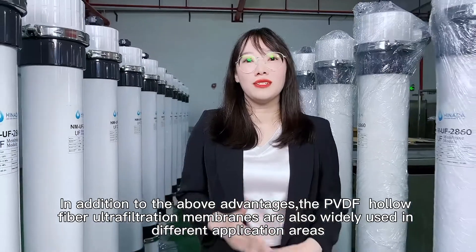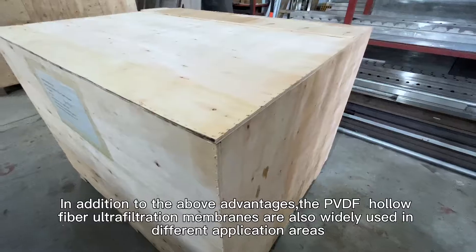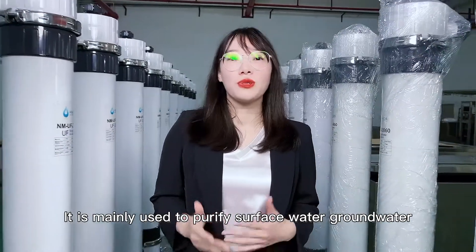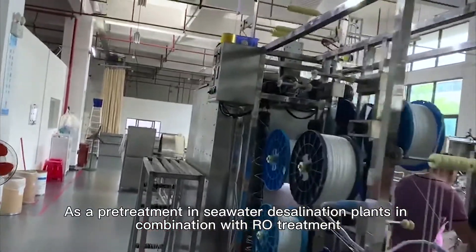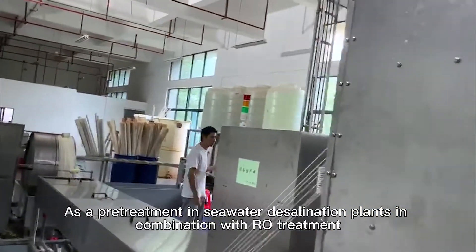In addition to the above advantages, the PVDF hollow fiber membranes are widely used in different application areas. First, they are mainly used to purify surface water, underground water, and spring water to make direct drinking water. Second, as a pre-treatment in seawater desalination plants in combination with other treatment processes.